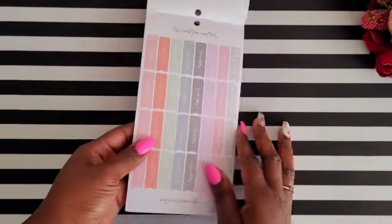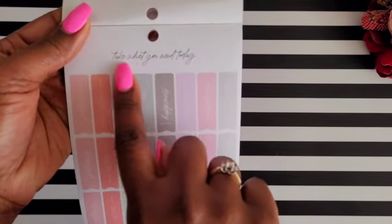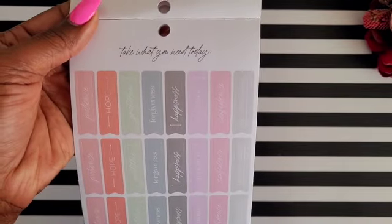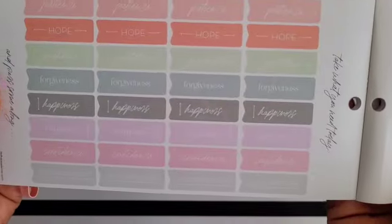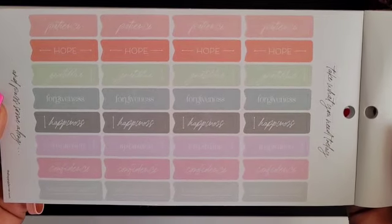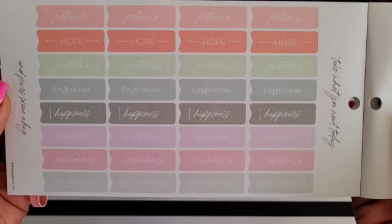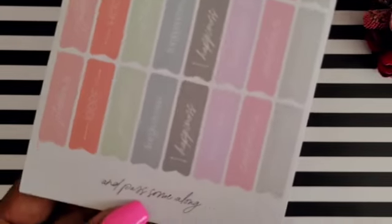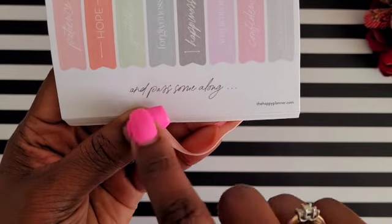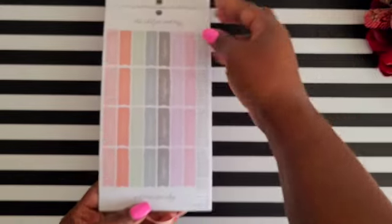This next sticker says 'take what you need today,' which is really cute. Then you get little gratification quote stickers that say 'patience,' 'hope,' 'gratitude,' 'forgiveness,' 'happiness,' 'inspiration,' 'confidence,' and 'encouragement' — and at the bottom it says 'and pass some along.' That is really cute!